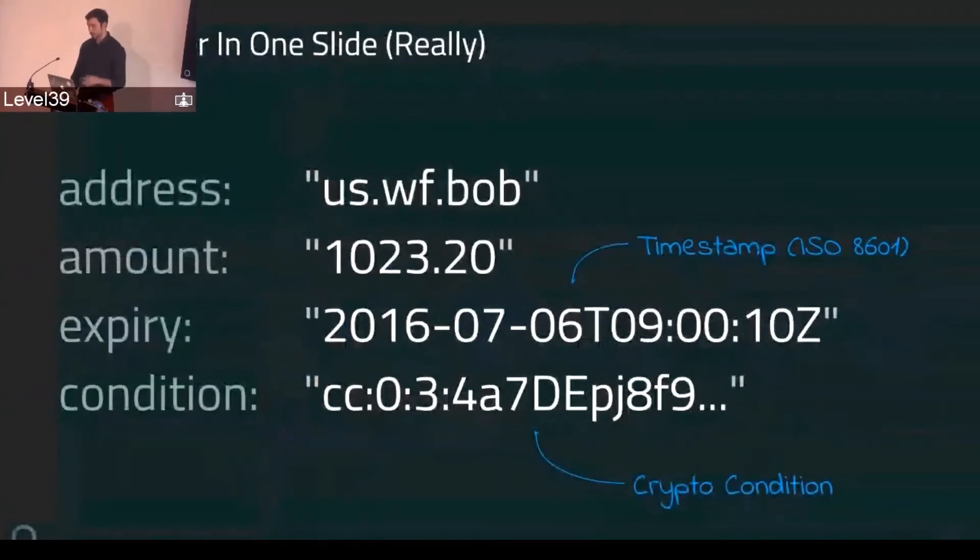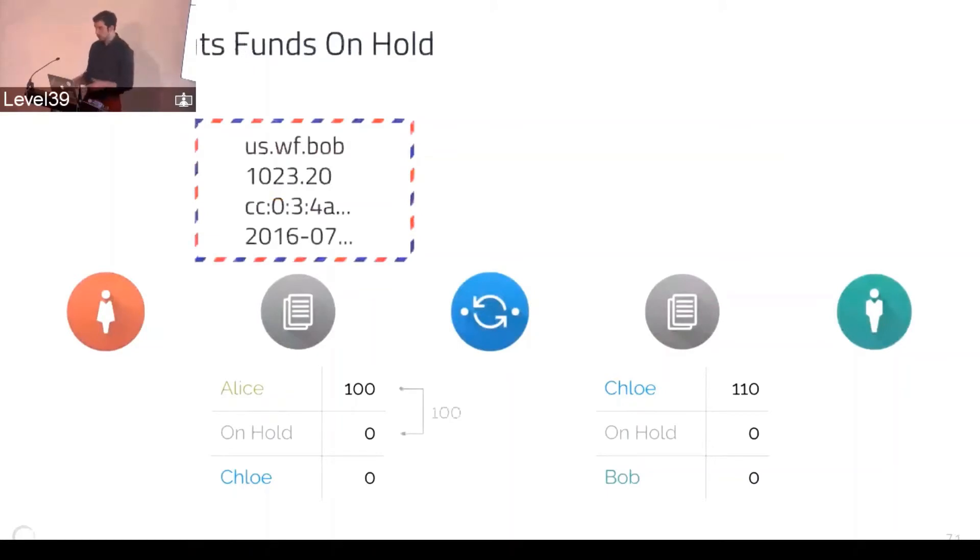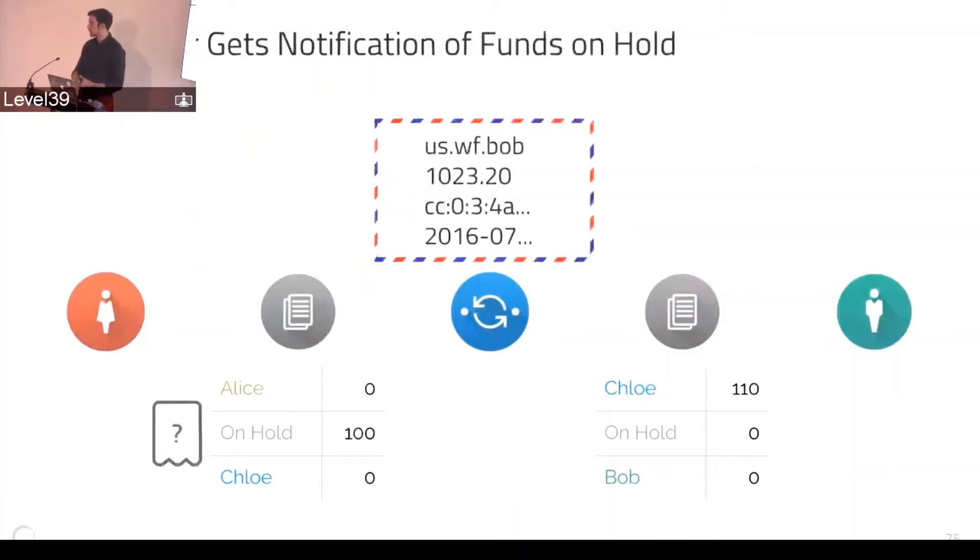This is the more complete view of Interledger. You have the address, the amount, the expiry, and the condition. In what's called the universal mode of the protocol, funds are committed or put on hold from left to right. The sender puts their money on hold — the ledger takes the money out of the sender's account, puts it on hold so nobody can touch it — and it has a condition and an expiry attached. The connector then gets notified that money is on hold.